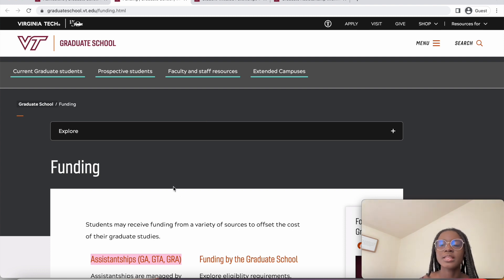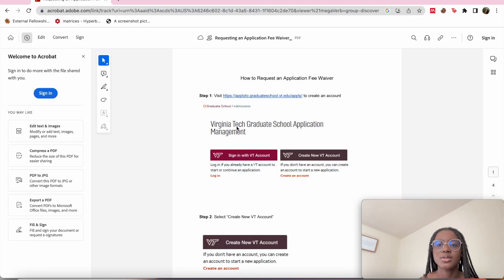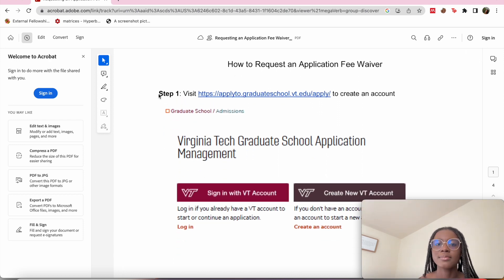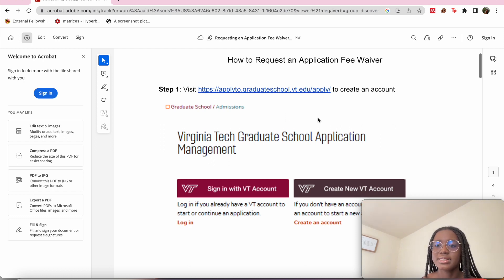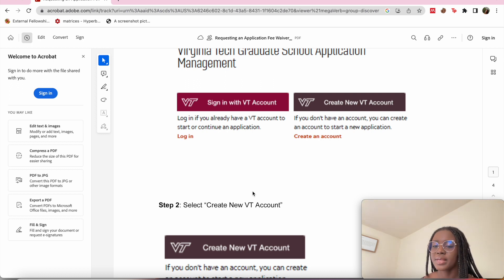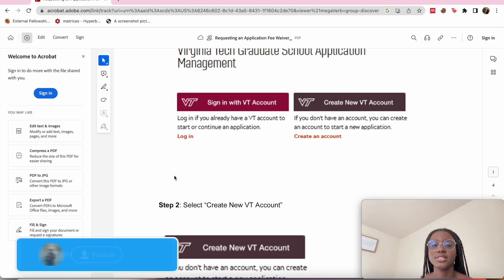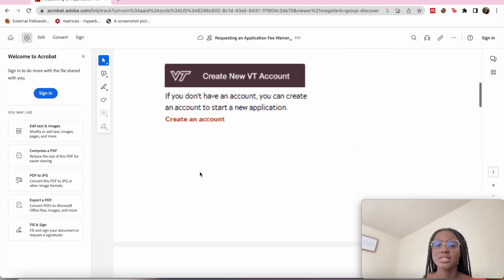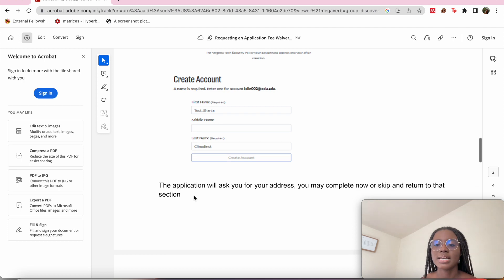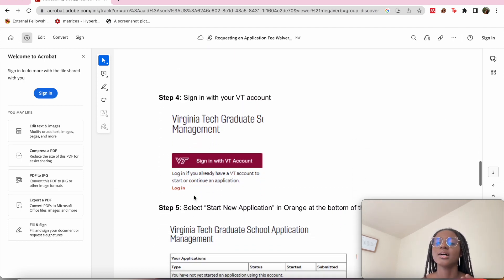Now let's go through the process of applying for the fee waiver. Step one: visit their graduate school account portal and create an account. I'll paste the link to the document that outlines this process in the description box. You select 'Create a New Account,' then complete the onboarding process — verifications, password setup, and everything required before your account is created.